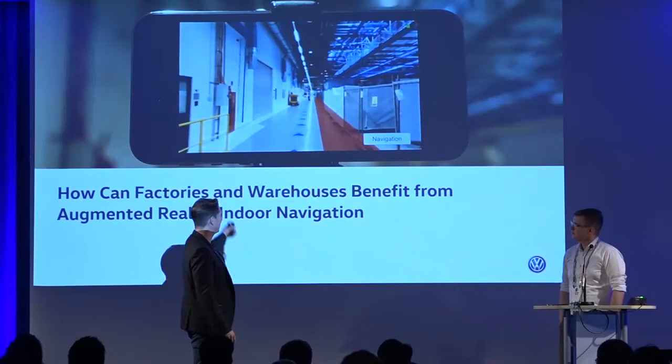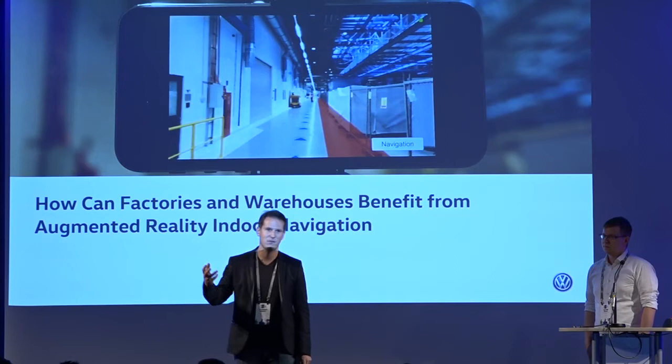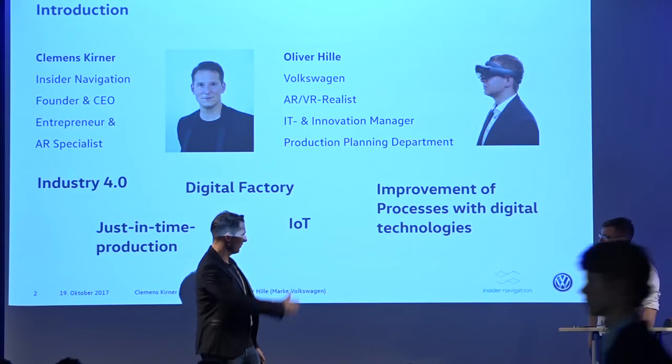In general, as you can see already in the picture over there, what Oliver and I want to show you is how Volkswagen is using augmented reality indoor navigation in the factory and what can be the benefits for an OEM like Volkswagen. To get started, maybe Oliver, you start with a short introduction from your side.